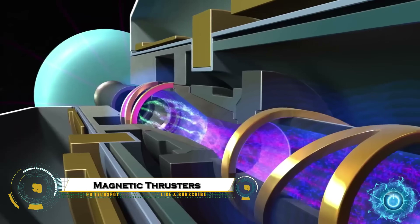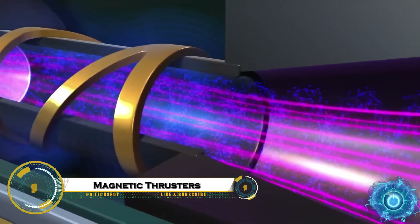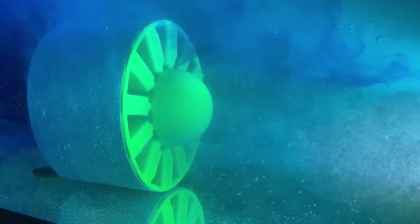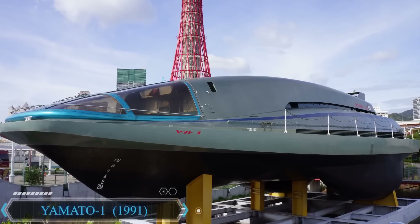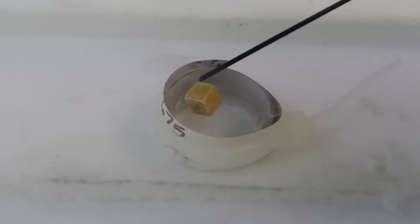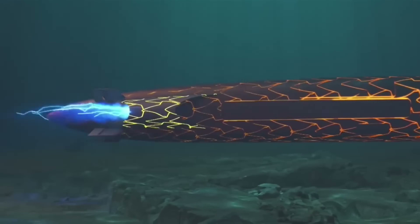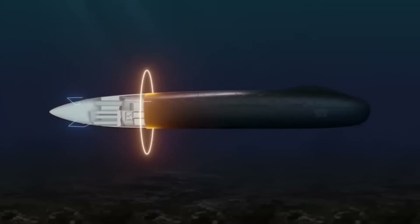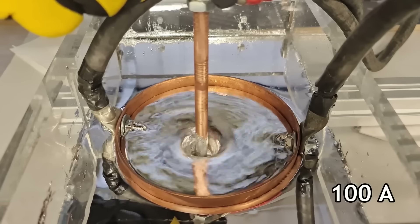Magnetic thrusters are shaping the future of propulsion technology, offering a cleaner, more efficient alternative to traditional systems across land, sea, and space. In the maritime industry, permanent magnet thrusters provide compact, fuel-efficient propulsion with lower emissions and reduced maintenance, helping ships operate more sustainably.